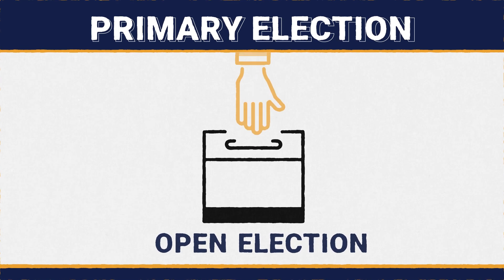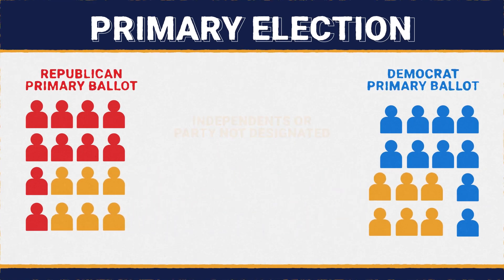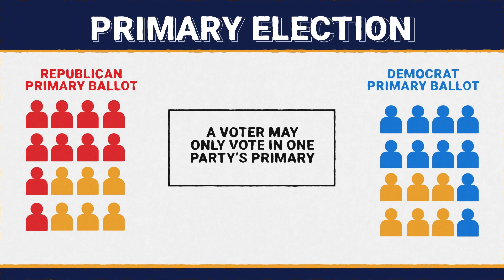In this election, if you're not registered with a party — like independents — you will choose which party's ballot you want to vote. A voter may only vote in one party's primary.